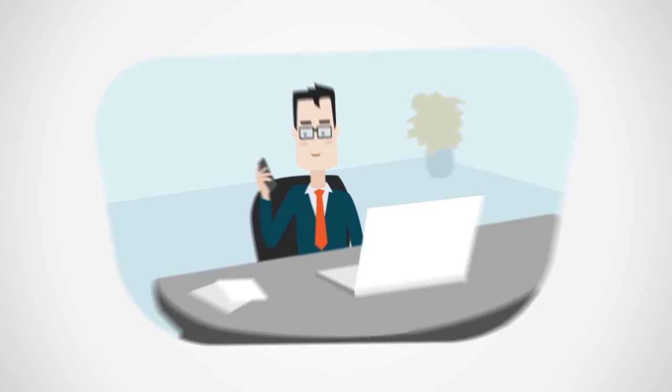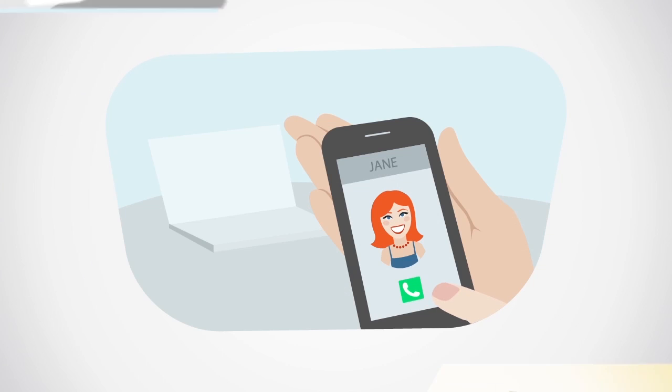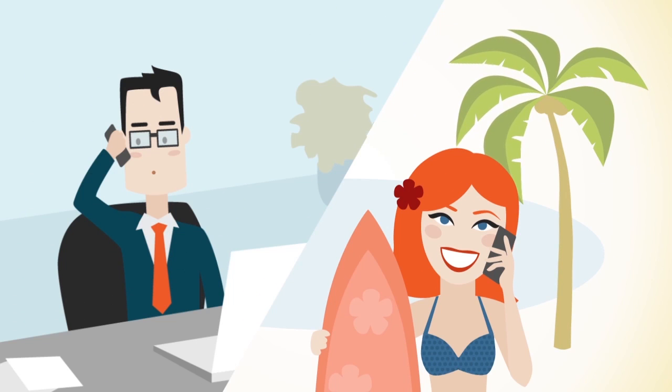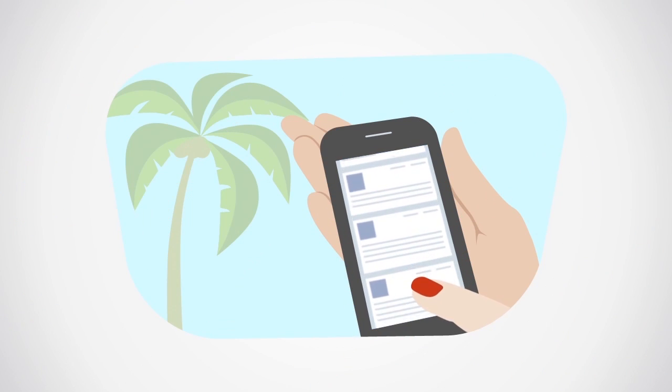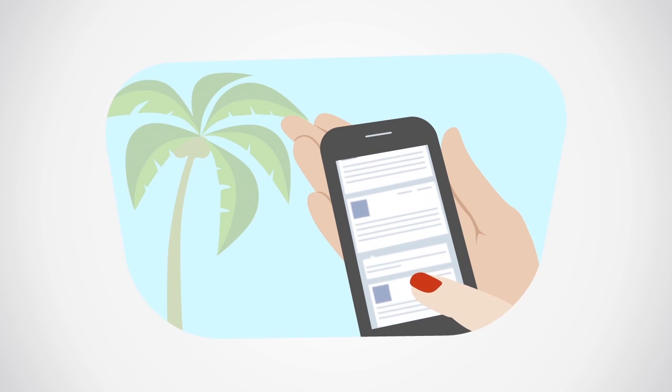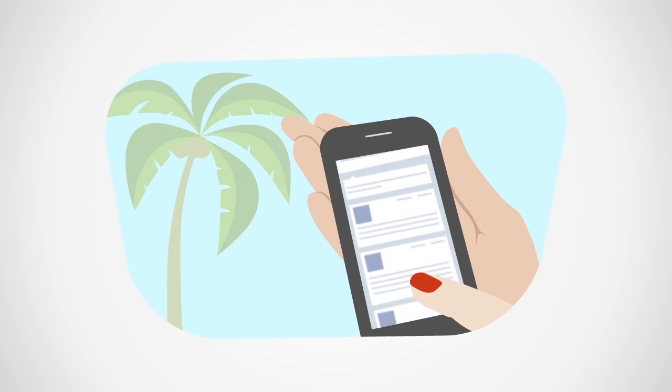Incoming calls start reaching her instantly. She sees that it's a client. Thankfully, she doesn't need to rush this call. To top it off, Jane now surfs the internet, reads her emails and calls local numbers on a cheap local SIM card.